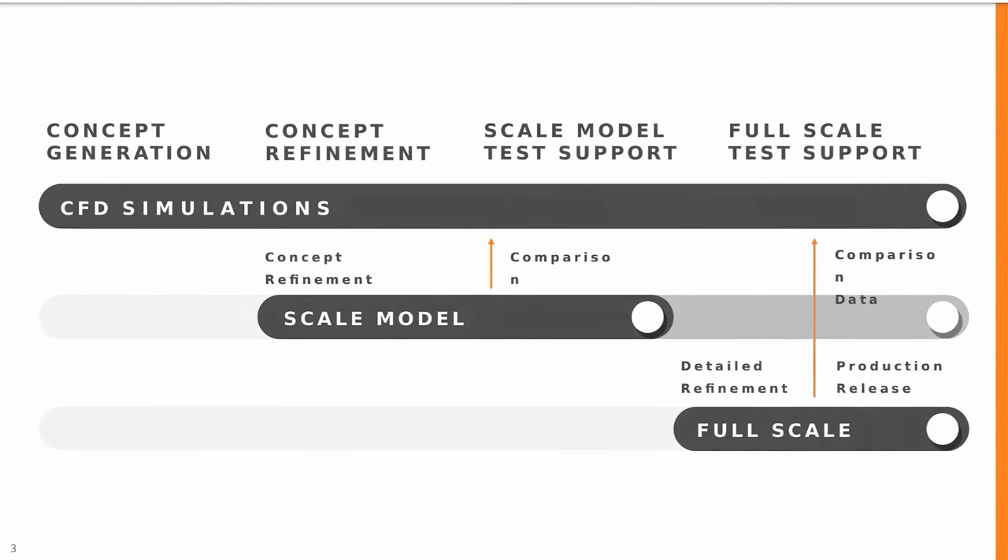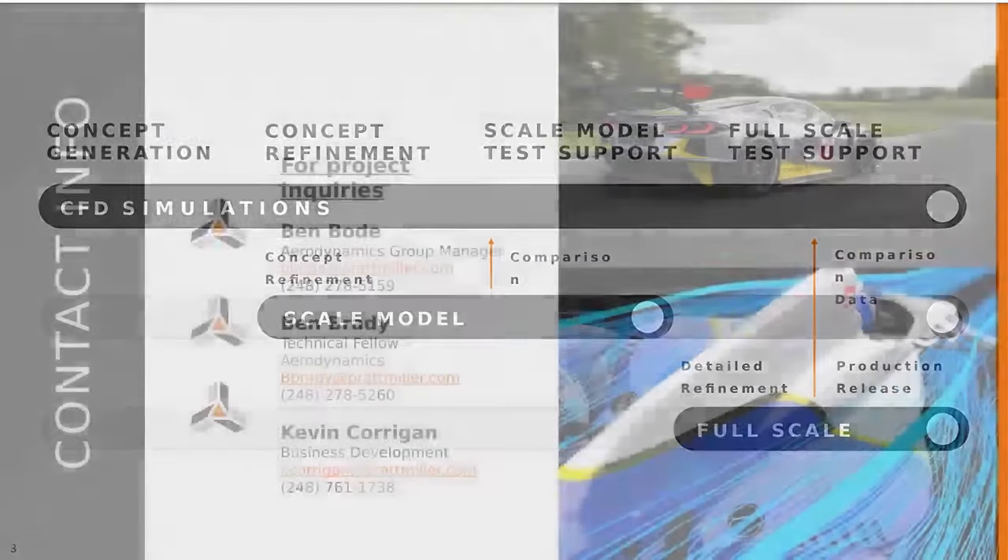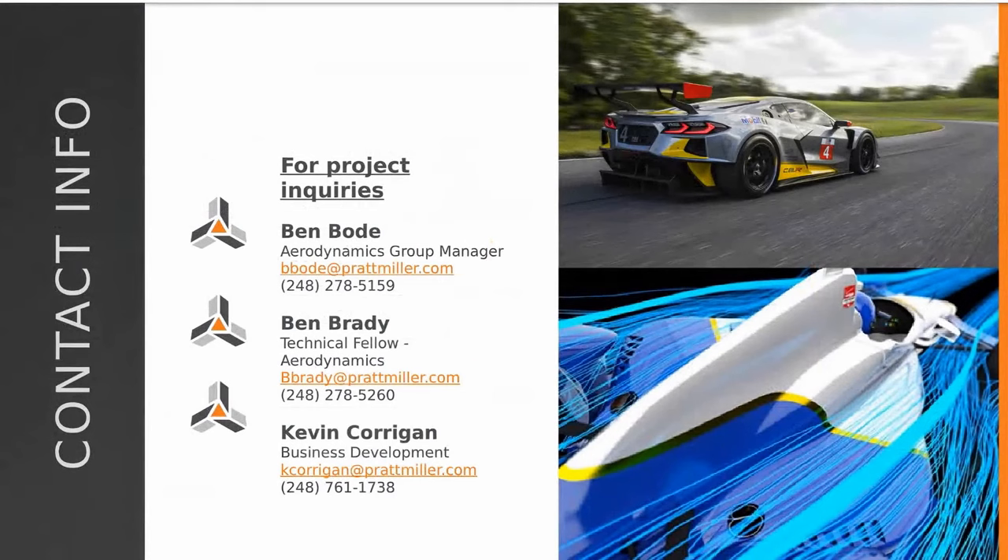That's all the questions we have. Thank you so much for your time and thanks to everyone for joining. We will be sending out a link to the video to email addresses registered for the webinar. Please reach out with any additional questions directly to Ben and I, and we'll be happy to set up more detailed discussions in the future.